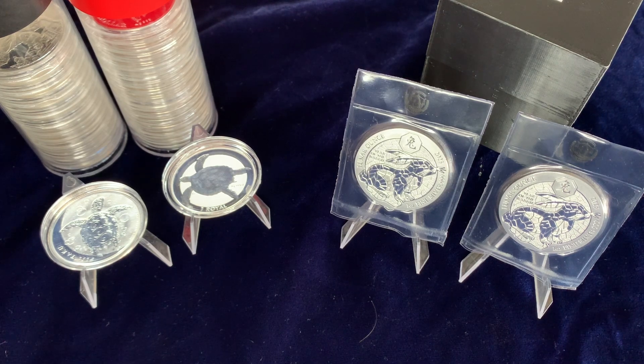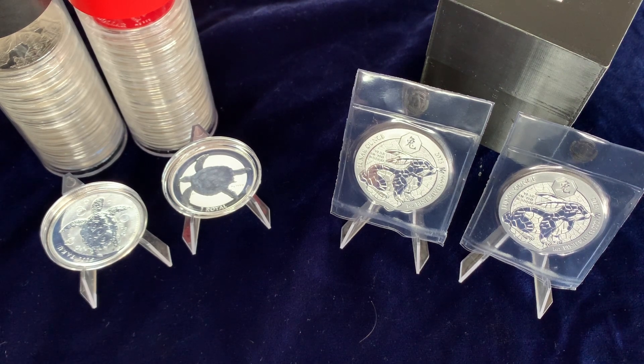How does it relate to my 2023 stacking strategy? I'm going to stack like a tortoise, not like a hare.